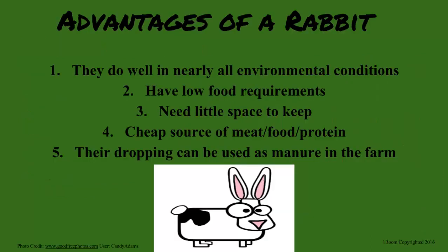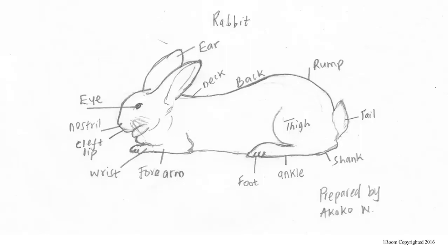Now, in Kenya, rabbit keeping is gaining popularity because they can thrive in nearly any environmental condition. Also, they require little food and space, and it's a good source of meat. I have never tasted rabbit meat my entire life. Don't worry, Sam. There is always a first time. In a matter of time, you will know the parts to eat. Here, take a look at the different parts of a rabbit.